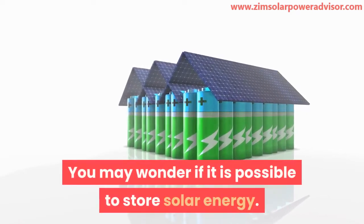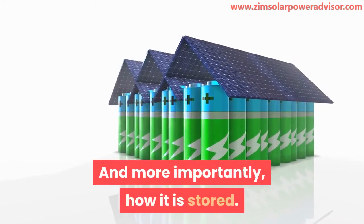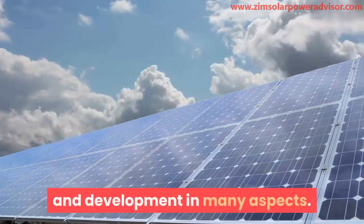You may wonder if it is possible to store solar energy, and more importantly, how it is stored. Solar power technology has been having steady growth and development in many aspects.